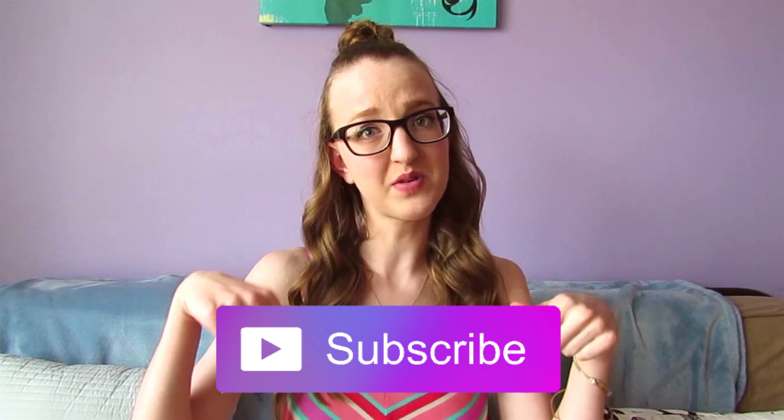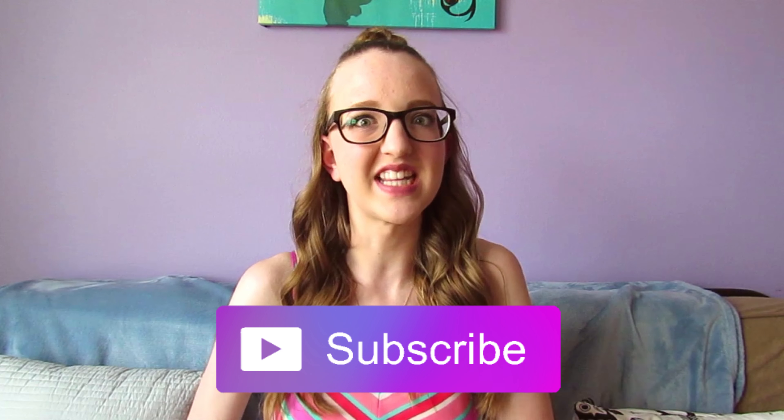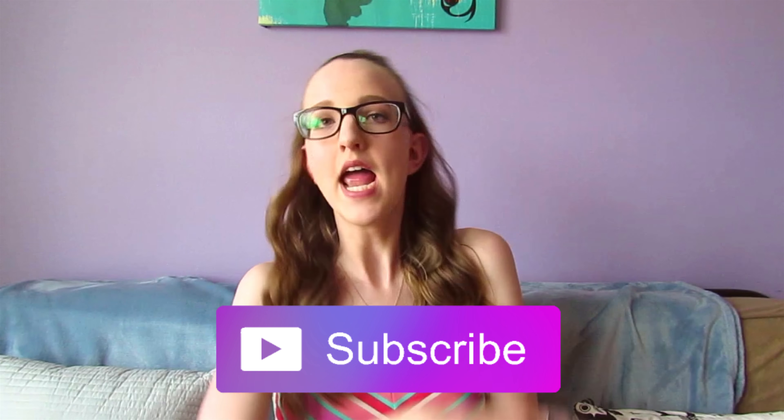Hello everyone, today I'm going to be doing a what I eat in a day. If you're new to my channel, my name is Katherine Christian and I would love it if you subscribed. The link is down below or at the end of this video. I don't want to make this intro too long, so let's get right into the video.